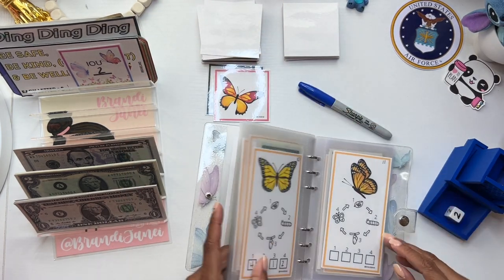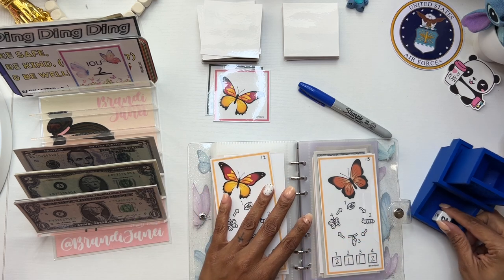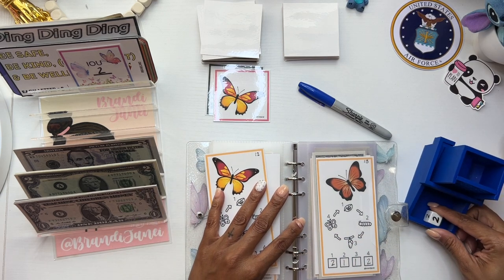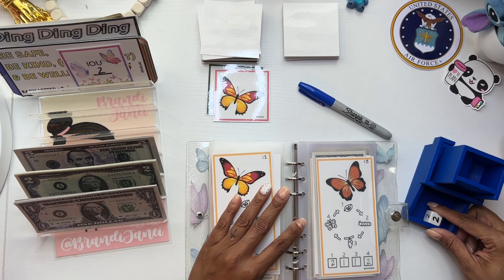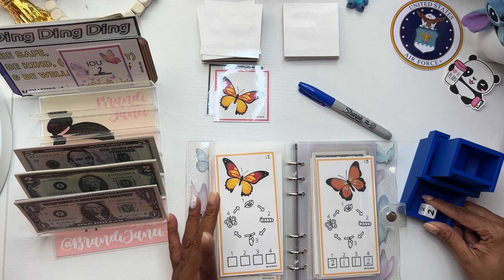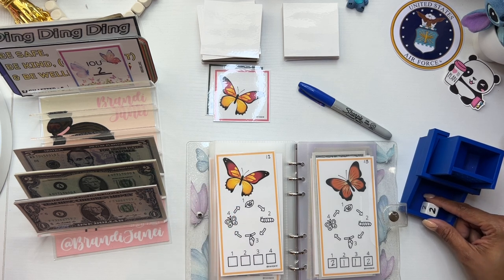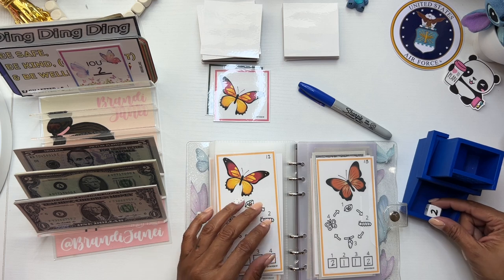We got this butterfly, which I have marked as number 12. I got the numbering idea from — hot budgets, I think. I don't know, it'll be linked in the description. I think it's Hot Beauty Budgets. I can't think right now — I'm tired, but it's in the description box.